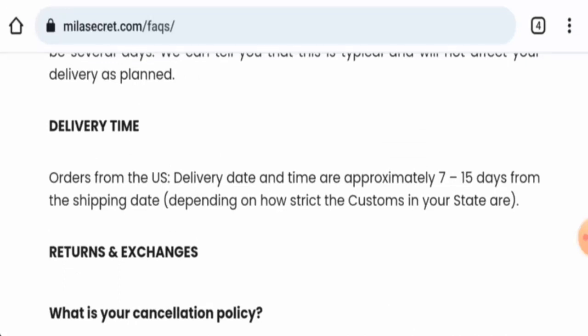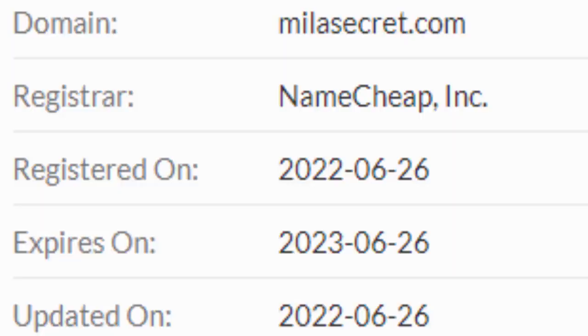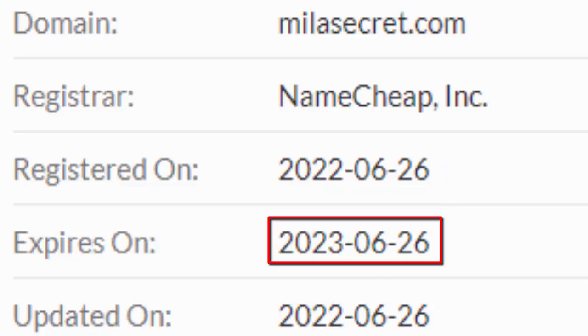This website is secured by the HTTPS protocol and SSL integration to keep details and transactions safe, which is a good sign. Now about the domain age — this website was created on 26th of June 2022 and it will expire on 26th of June 2023, which means it is going to expire soon.